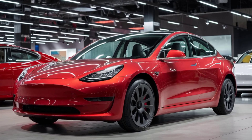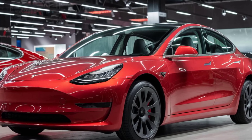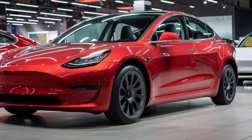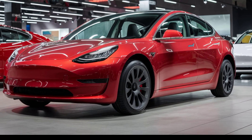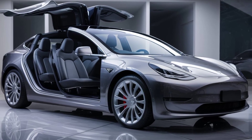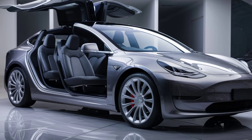Now let's talk performance. The 2025 Tesla Model 2 is expected to have a range of around 250 to 300 miles on a single charge, which is impressive for a vehicle in this price range. Tesla is likely to offer it in both single motor rear-wheel drive and dual motor all-wheel drive configurations.